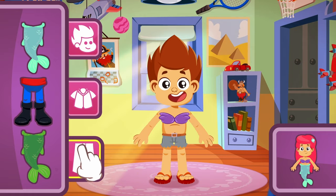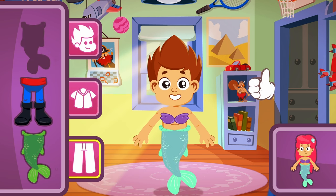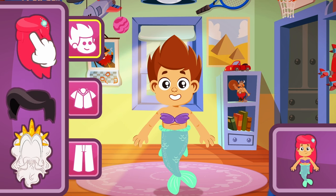So now let's choose the bottom! Exactly! It fits perfectly with the top! Kitten looks really cute! But something's missing! That's it!